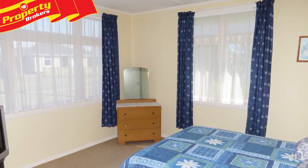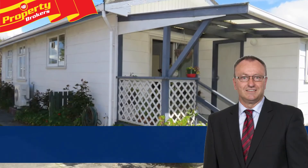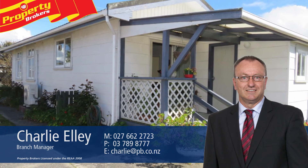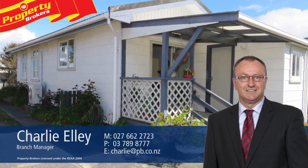Contact Charlie today to arrange your private viewing. Charlie Alley at Property Brokers Westport. Call Charlie anytime on 027 662 2723.